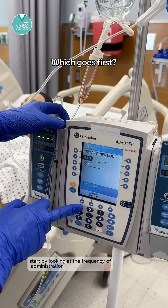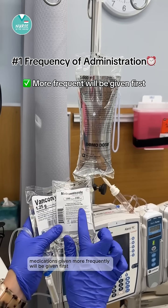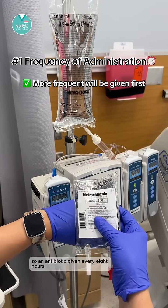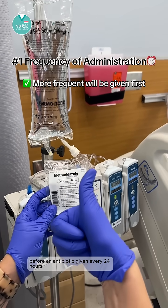If you're administering one medication at a time, start by looking at the frequency of administration. Medications given more frequently will be given first. So an antibiotic given every eight hours will be given before an antibiotic given every 24 hours.